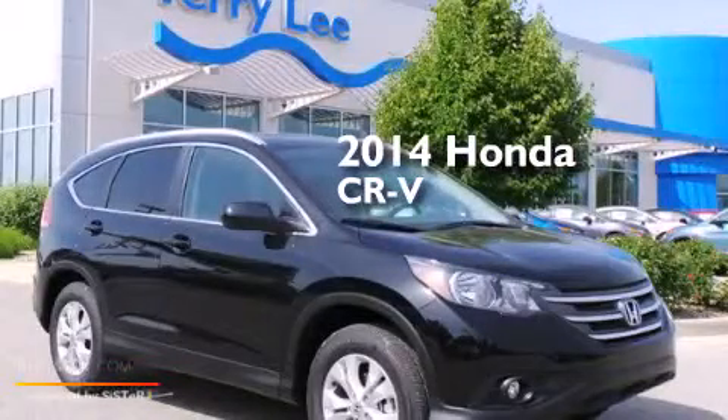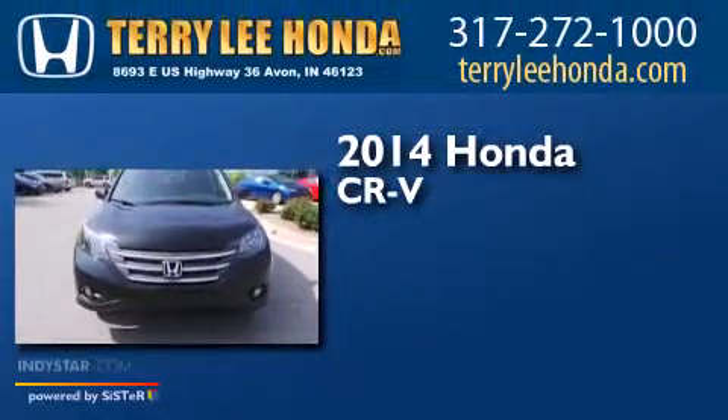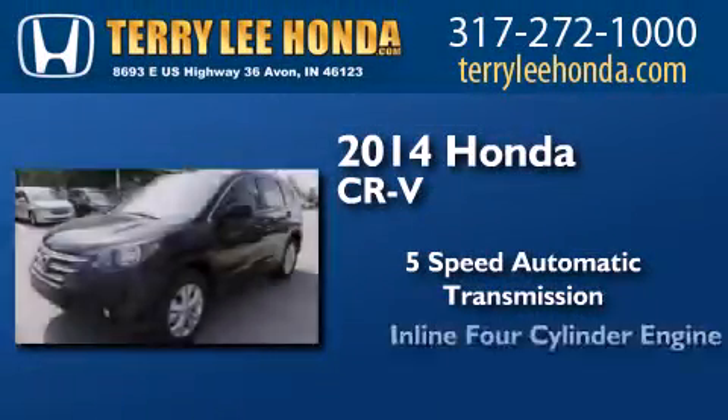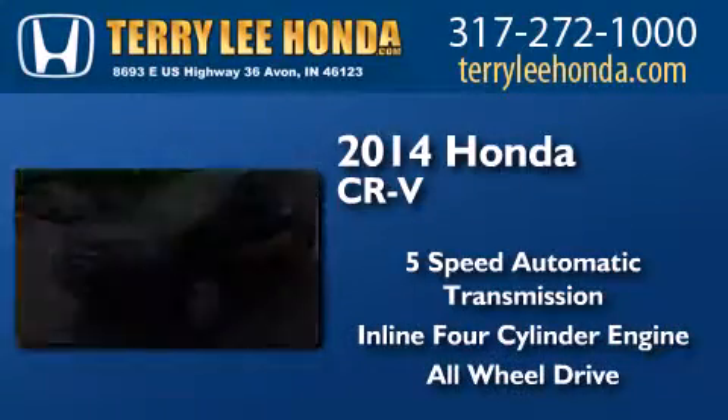This is a brand new 2014 Honda CR-V. This crossover has a 5-speed automatic transmission, an inline 4-cylinder engine, and the added safety and control of all-wheel drive.